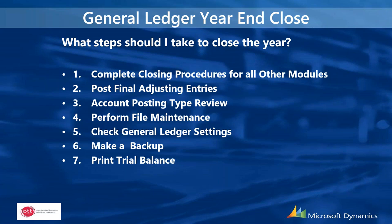Next, perform any file maintenance and check your General Ledger settings. As a safeguard, go in and make sure the option to maintain history is marked in your GL settings. If that option is unmarked, it will wipe all your data from the previous year when you close. We have had clients lose all historical data because they didn't perform a backup and inadvertently unmarked the option to keep history.